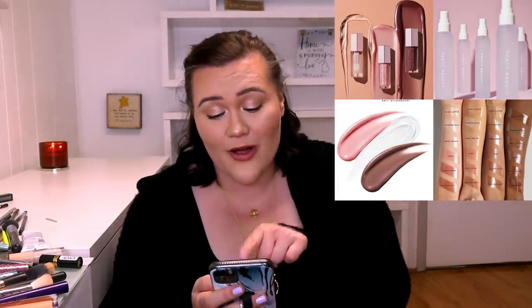Either way, that brown one — I need it and I need the clear one. Need, need, need. It's not a want, it's a need. It's a need like the air that I breathe.